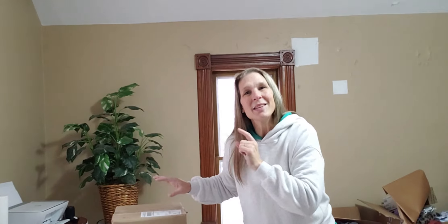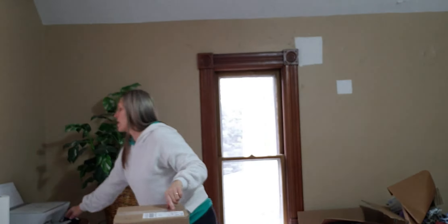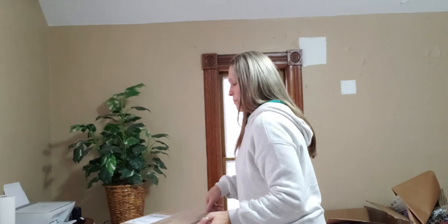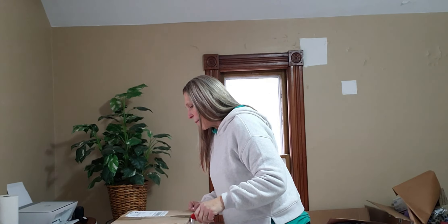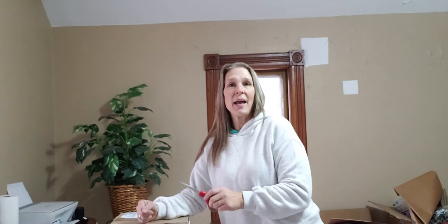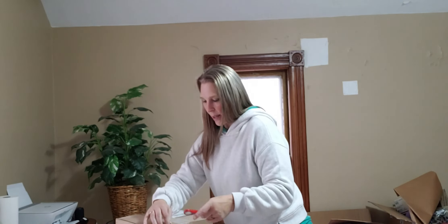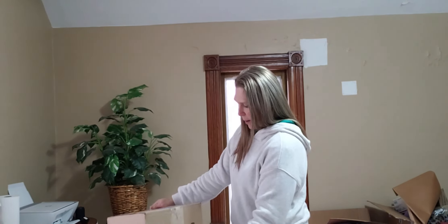Hey everyone, welcome back! I'm so glad you're joining us. We have yet another unboxing I'm excited to share with you. Let's dive in — I didn't want to take too much time because I know you're anxious to see what's in here. This is another Helpsy Source box — I think I have another one or two coming in, and I know y'all love checking these boxes out.